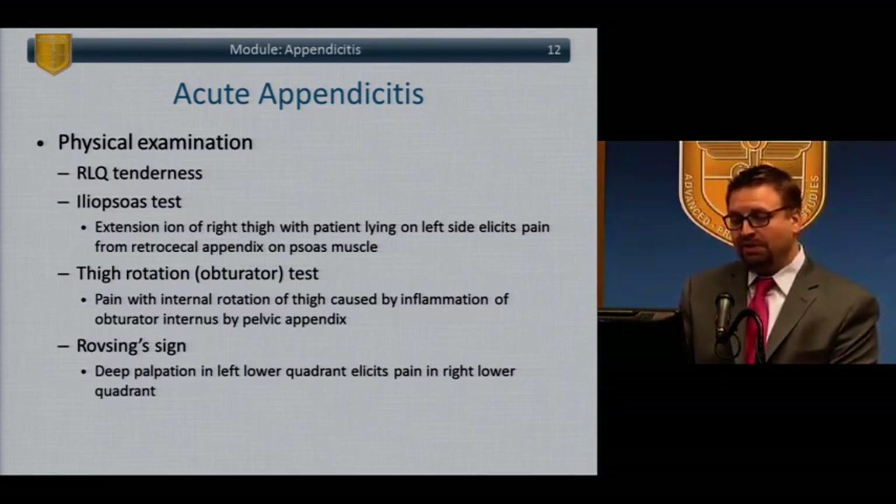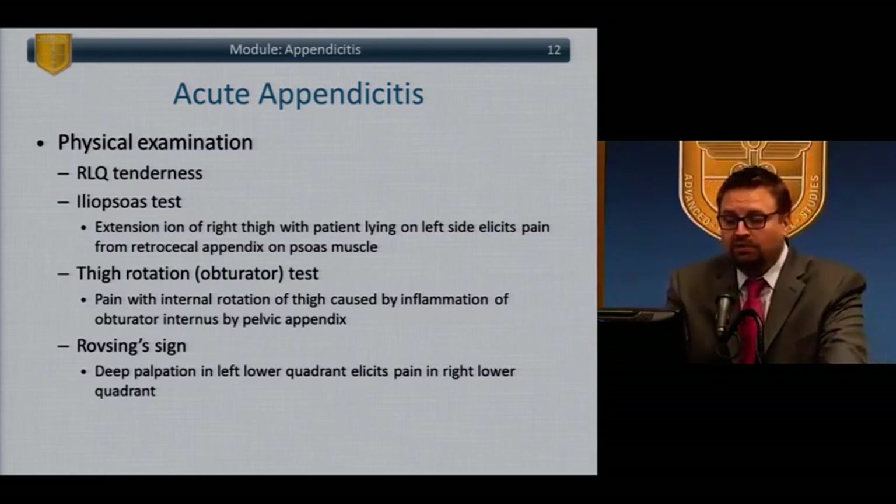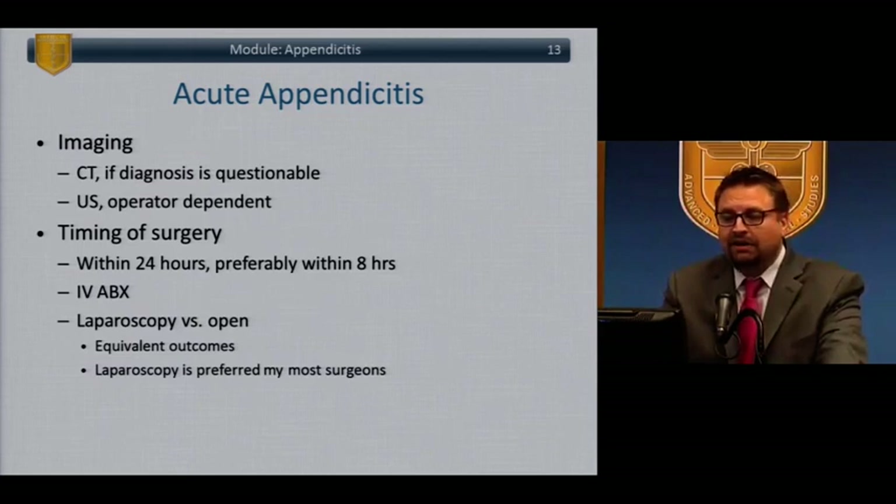Also, the obturator test: pain with internal rotation of the thigh, because of the inflamed appendix irritating the obturator internus. And Rovsing's sign: pain in the right lower quadrant with palpation in the left lower quadrant. Imaging — most people are going to undergo a CT scan; occasionally ultrasound, especially in children. Timing of surgery: an emergent operation should be done within 24 hours, preferably within eight hours. There's a growing body of literature supporting treatment of appendicitis with IV antibiotics alone, but for the purpose of the exam, proceed to appendectomy to avoid controversy.